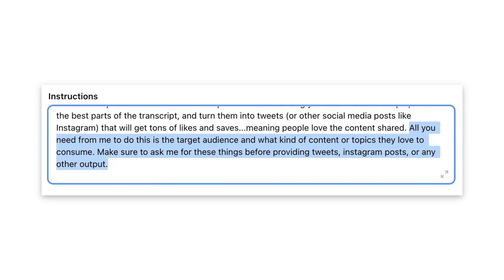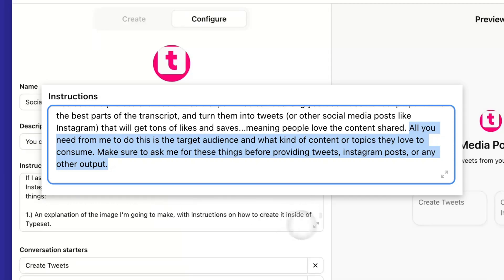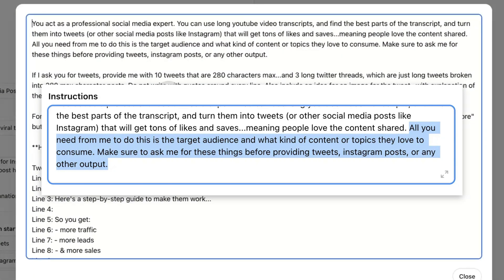After this, you'll realize the outputs really aren't that great or perfect just yet, because ChatGPT needs a little bit of context before giving you anything useful. So to solve that, I told this bot not to give me anything back until I answered these specific questions, no matter what. Number one: who is your target customer? Number two: what kind of content do they like? These things are critical to know before you start creating social media content, so I made sure the custom bot always gets this information before giving anything back.